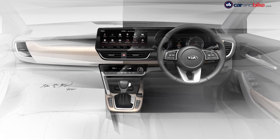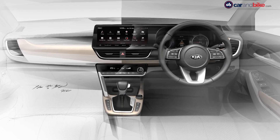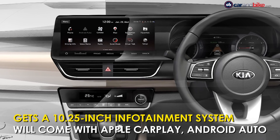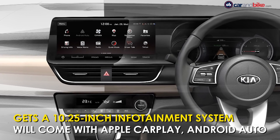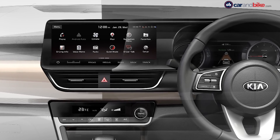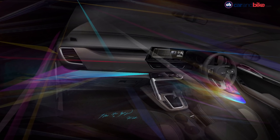The Kia SP2i compact SUV will get a dual-tone themed interior with wood inserts and brushed silver finished elements. The metallic highlights extend to the broad air vents and the grab bar on the passenger side of the centre console, lending a sporty feel. The most prominent feature is the massive 10.25-inch touchscreen infotainment system that gets a very BMW-esque layout and looks extremely premium. The system will come with navigation, Apple CarPlay, Android Auto compatibility, automatic climate control, and Kia's sound mood lighting technology.